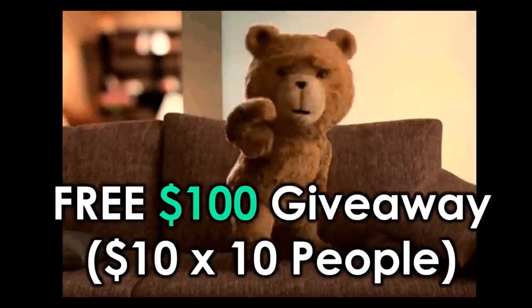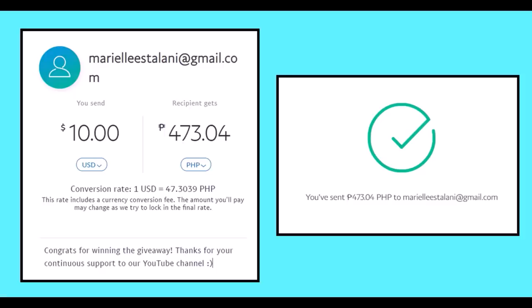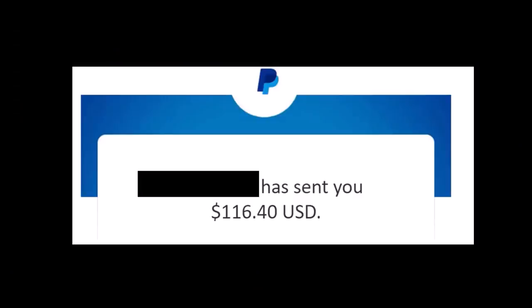Make sure you watch this video all the way until the end for the free $100 giveaway announcement. Take a look at this — these are some of the money that I already sent out to the previous winners. In every new video I'll announce two winners, so make sure you subscribe to this channel and turn on the notification bell so you don't miss out. Finally, a real way to earn PayPal money just like this.